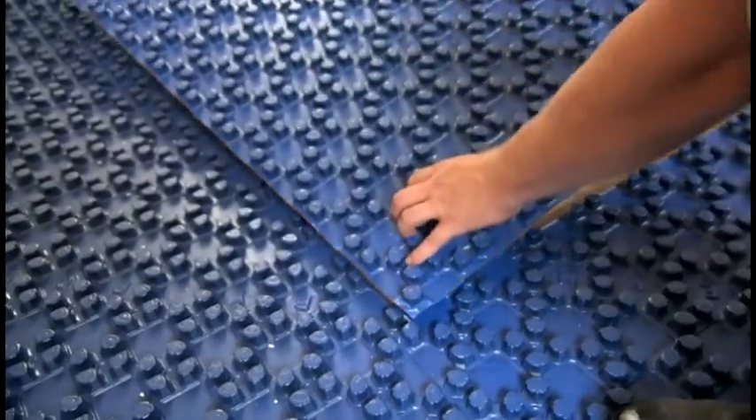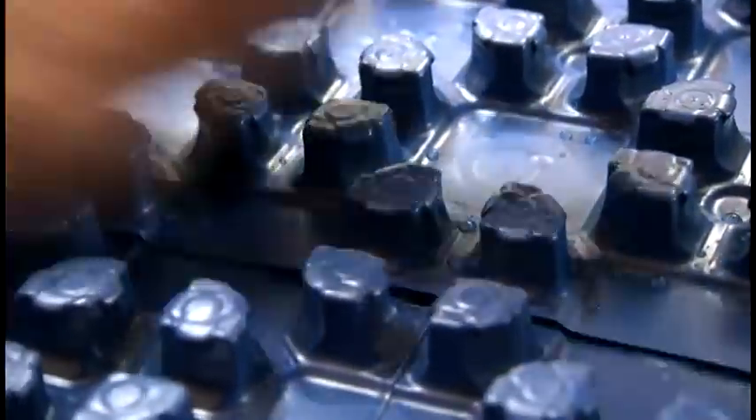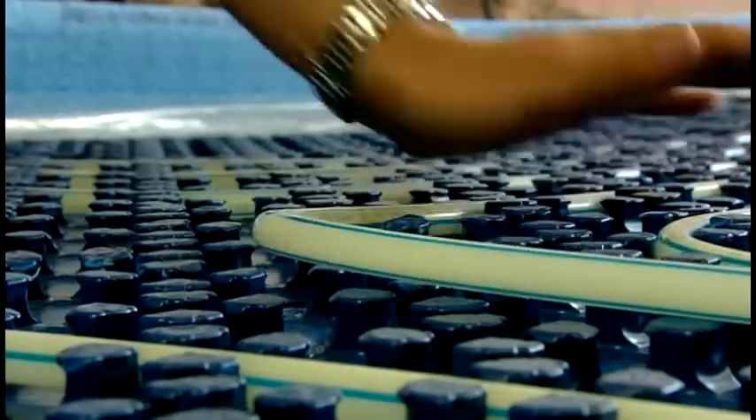When it comes to laying the system, the pre-insulated pipe positioning panels are very easy to use - you don't have to mess around with clips and you can actually lay the pipe on your own.